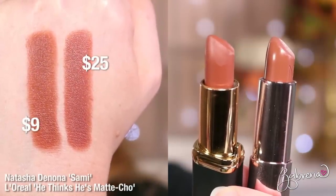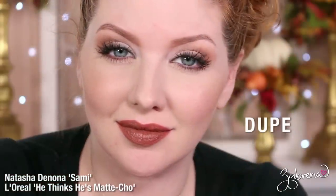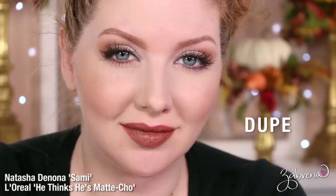The dupe for the shade Sammy can be found in L'Oreal's line with He Thinks He's Matt Cho. Similar consistency between the two, and the color match is identical — extremely hard to tell the two apart. This is one I've personally loved for a while, so I was happy to see it dupe one of the Natasha Denona lipsticks.